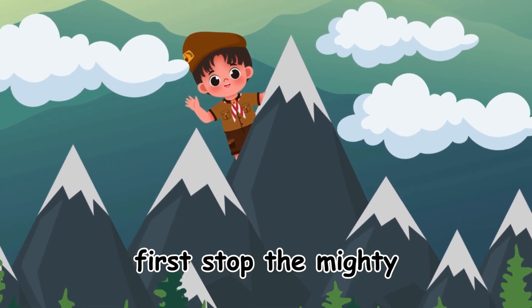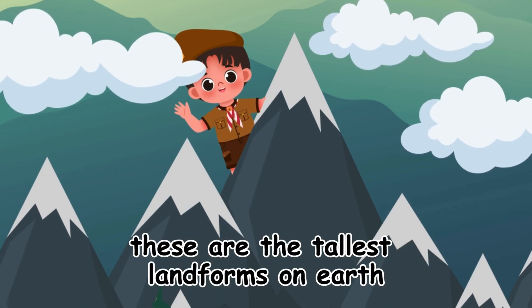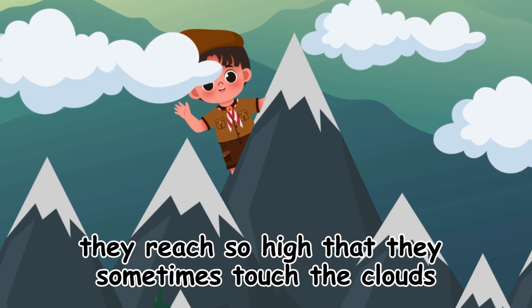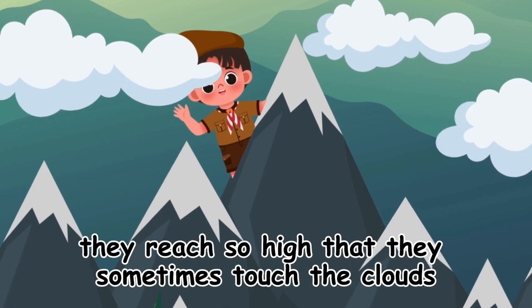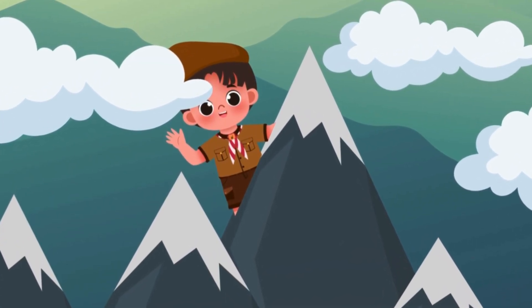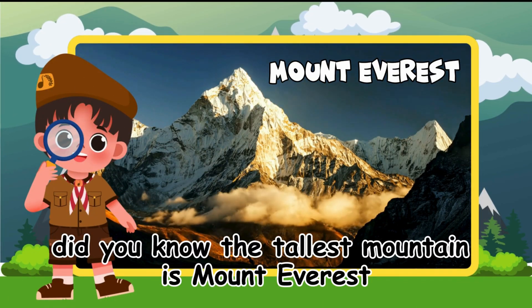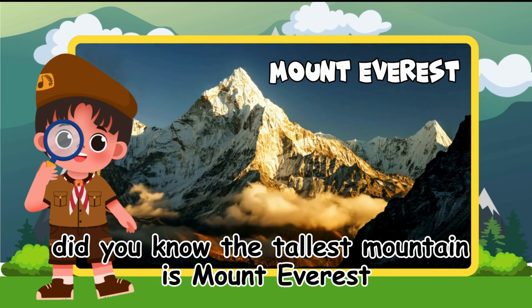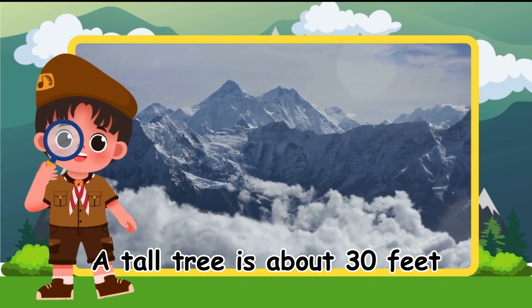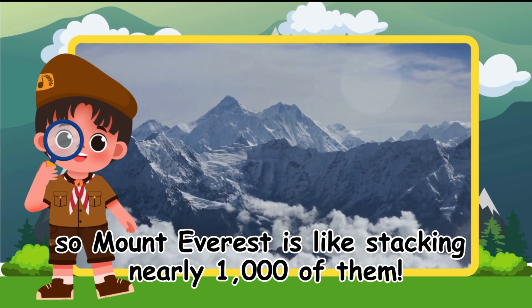First stop, the mighty mountains. These are the tallest landforms on Earth. They reach so high that they sometimes touch the clouds. Did you know the tallest mountain is Mount Everest? A tall tree is about 30 feet, so Mount Everest is like stacking nearly 1,000 of them. Wow!